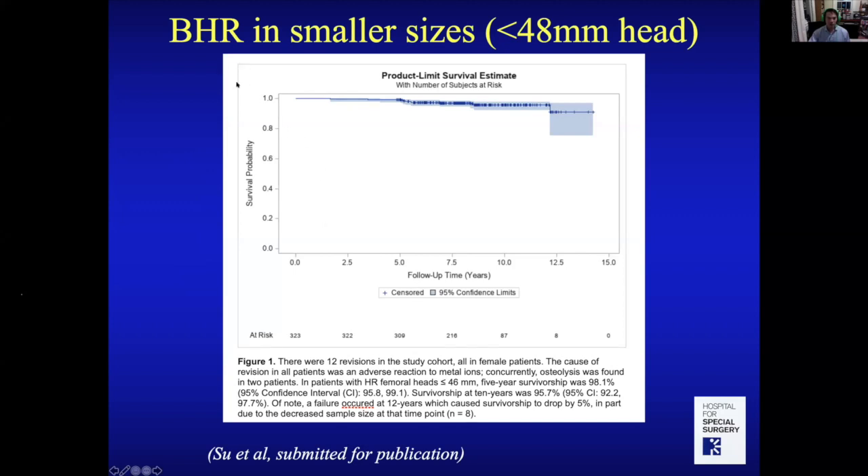We're conducting research on smaller sizes — less than 48 millimeters. Looking at our Kaplan-Meier curve at about 12 years, we have about 96% survivorship. So women can still have very successful results, and if your activity level warrants it, I think it's a great operation.